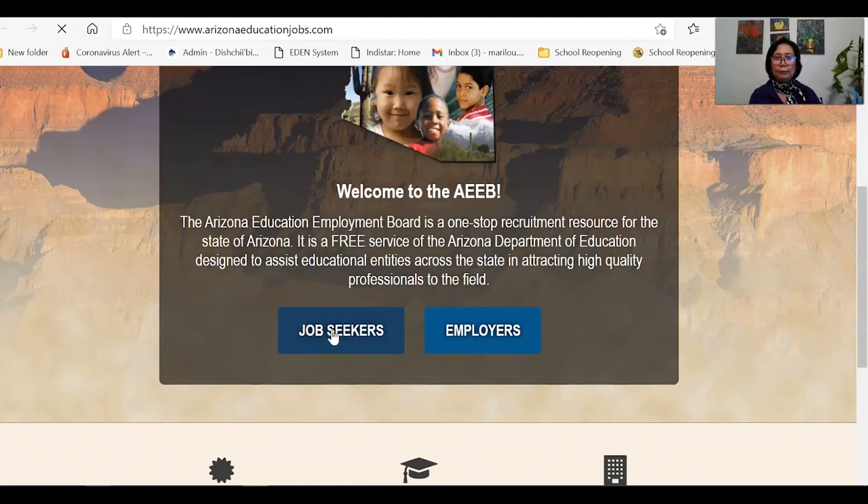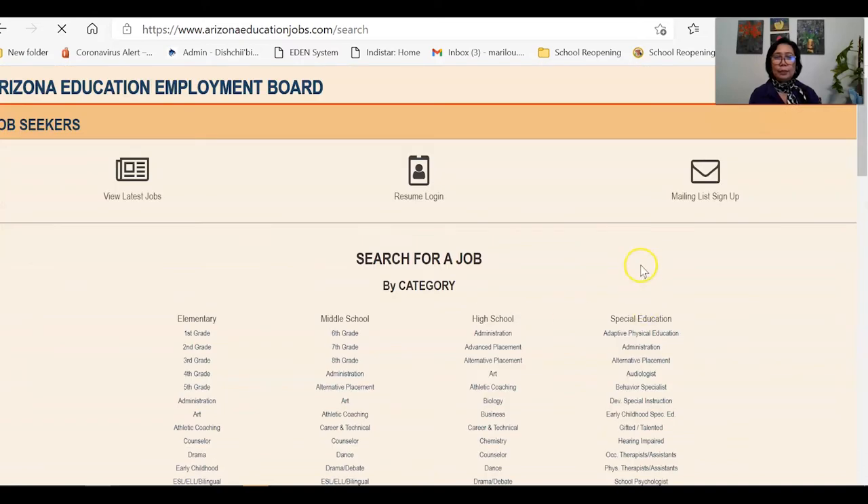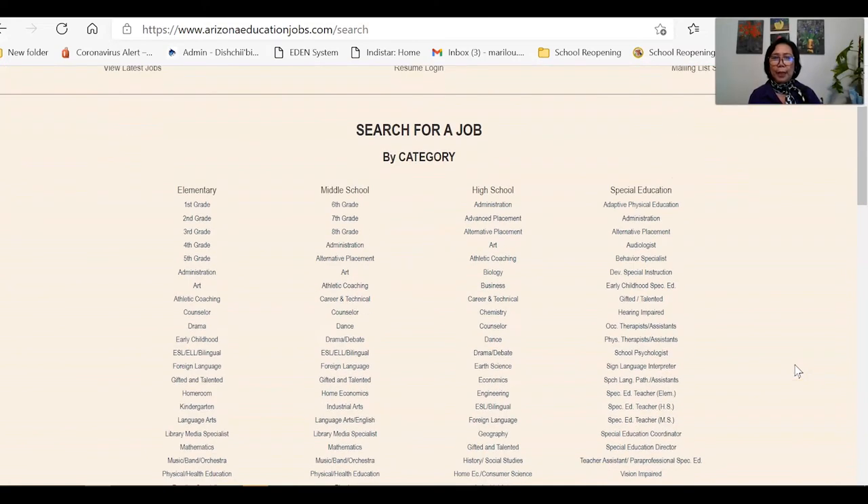We are now on the Arizona Education Employment Board website. Scroll down and you will see options: Are you a job seeker or an employer? This is where schools or employers post their vacancies. If you are a superintendent or principal wanting to post a position, click the employer option. But if you are an applicant looking for a job, click the job seeker option. Once you click that, it leads you to a page where you can search for a job by category — elementary teaching, foreign language teacher, and so on.